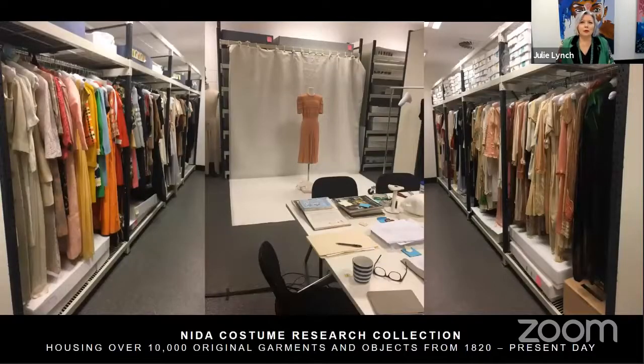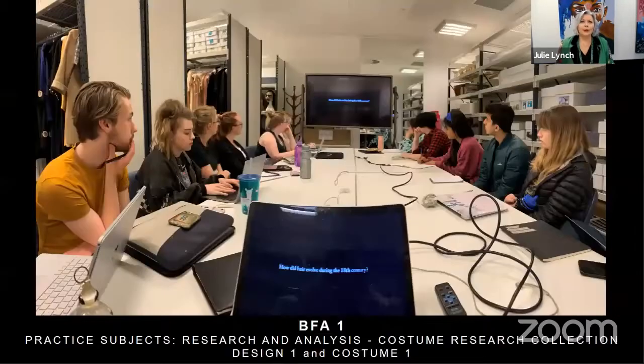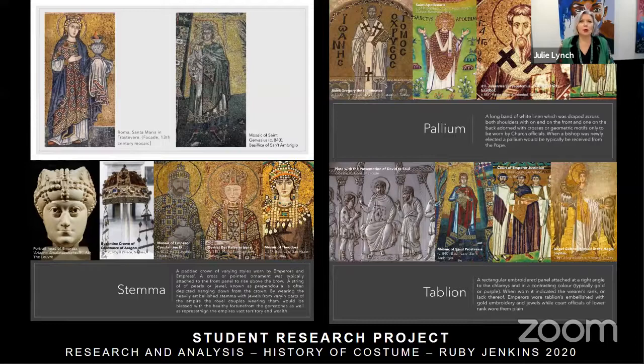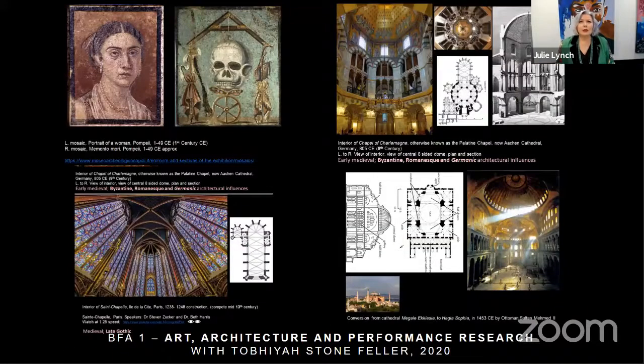We're incredibly fortunate that in the NIDA building we have a NIDA Costume Research Collection, which houses over 10,000 objects and garments from the 1820s to the present day — there's a film about this on the website if you'd like to take a further look. Here are some examples of students attending a class on costume research, and examples of art, architecture and performance research work that we do here at NIDA.